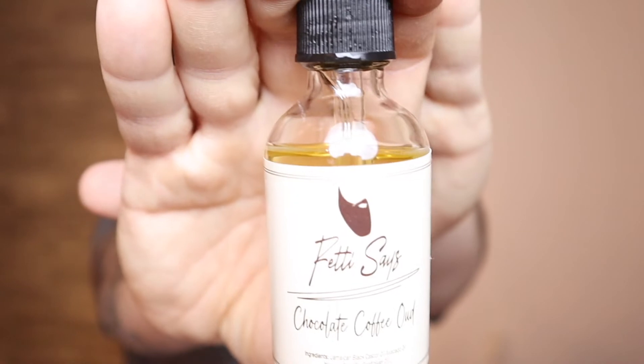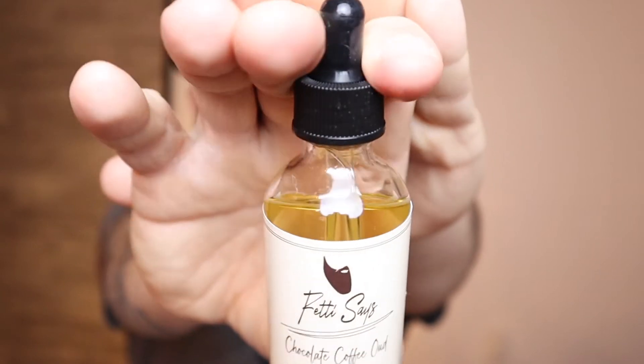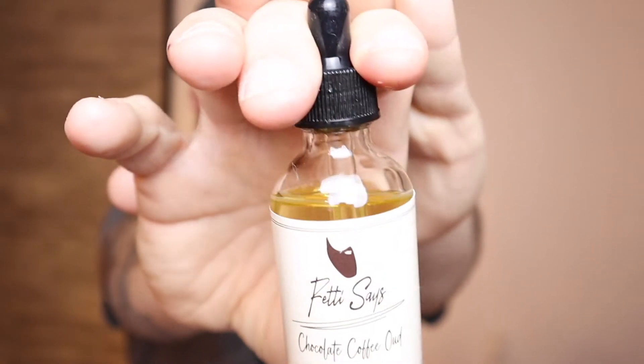Next up we've got Chocolate Coffee Oud — white label, golden oil, clear bottle, black dropper top. Just look at that oil — golden. An earthy coffee with decadence, a fresh pot of decadence. The ingredients for this carrier blend: Jamaican black castor oil, avocado oil, metal seed oil, sunflower oil. When you crack the bottle — I'm a big... I don't drink a whole lot of coffee but when I do I mix it with hot chocolate mix.